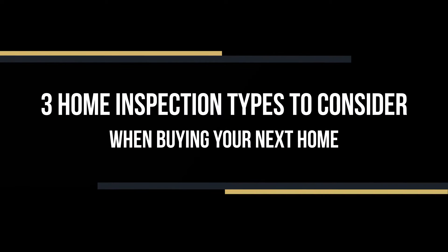In this video, we're going to talk about three inspection types that you should consider getting when you purchase your next home. Home inspections are definitely an important part of the home buying process. They help you avoid major mistakes and help you avoid buying a house that's a lemon.